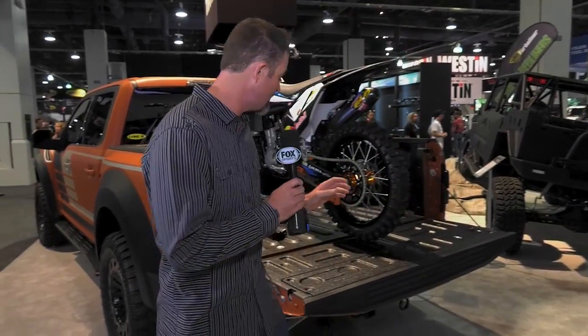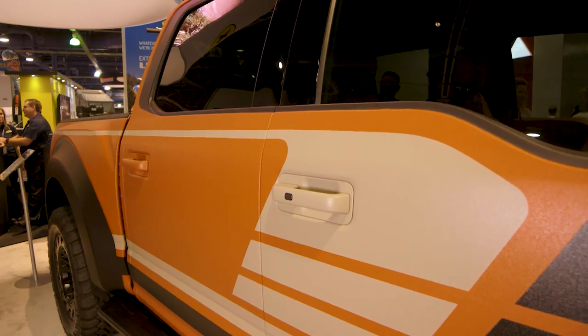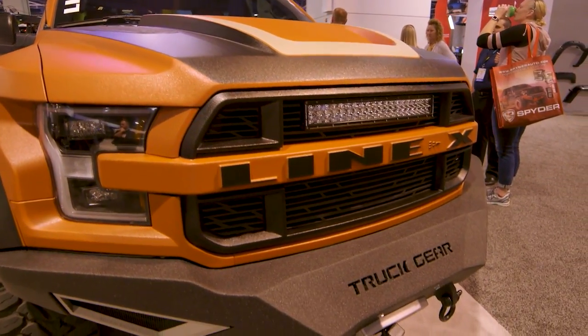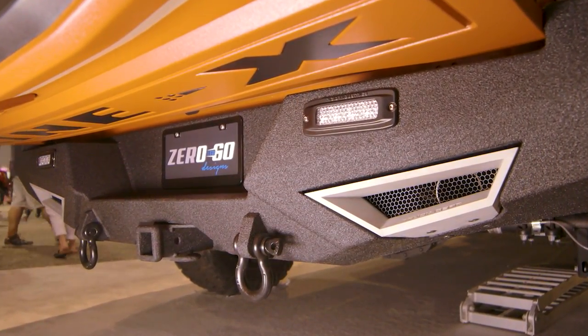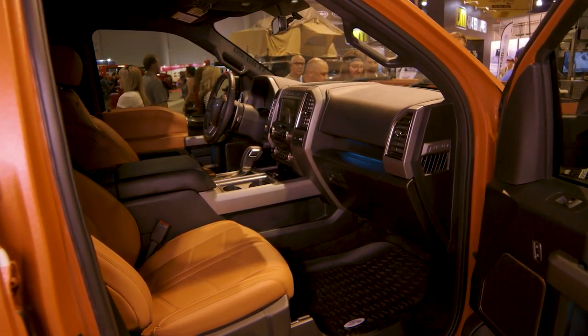The single largest growing segment in the auto industry continues to be the automotive off-road market. What was once thought of as just spray-on bed liners, wheels, and tires has evolved into something even greater. In the Line-X booth, their all-new body armor is a very thin spray-on exterior so that when off-roading in the brush, your vehicle stays protected. They've also come up with their own completely designed front end called Truck Gear by Line-X — offering front and rear bumpers and a host of accessories. Here's what company president Dennis Weiss had to say.